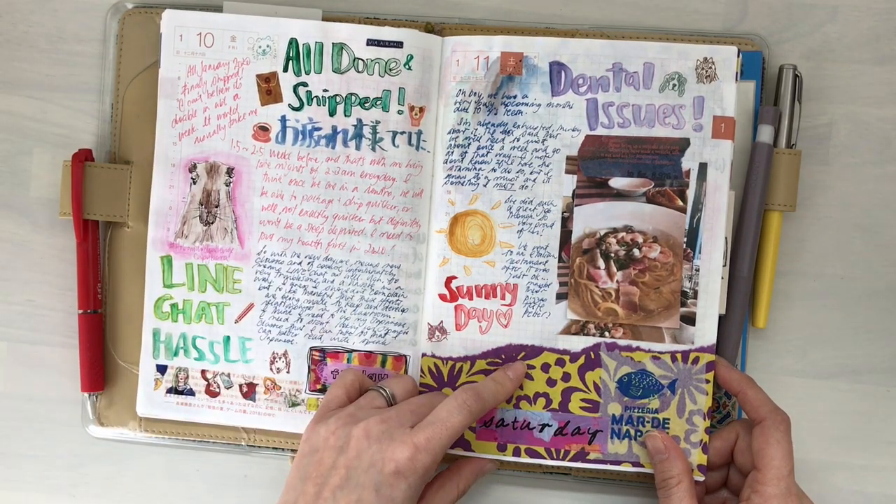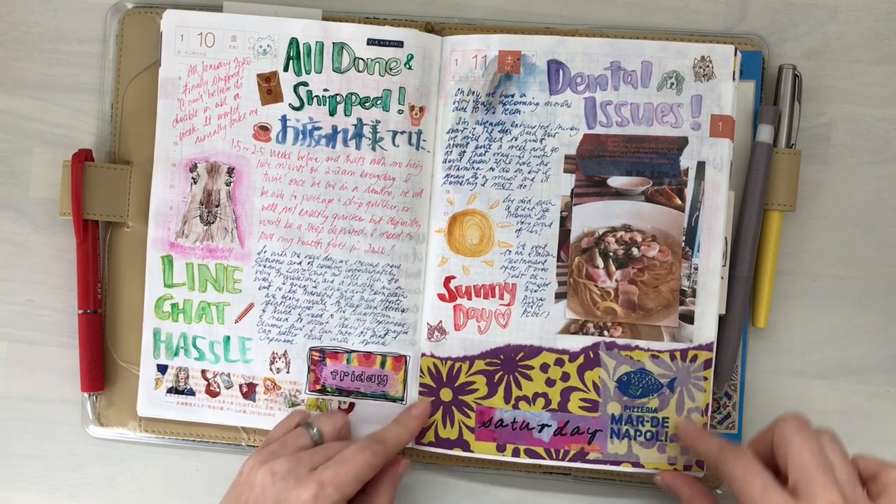More of the Hobonichi challenge and some packaging as well.